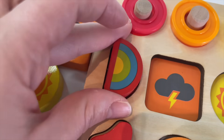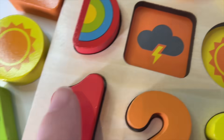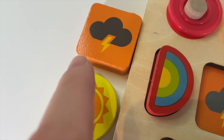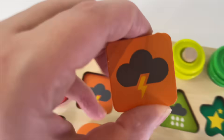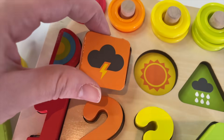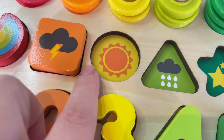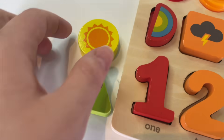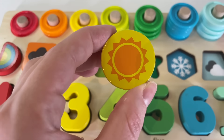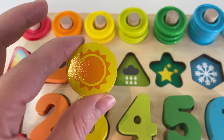Let's put it in. And now the square — where is it? Right here. An orange square. Let's put it in. Now let's look — where is the circle? Right here. A circle with a sun — a yellow circle.